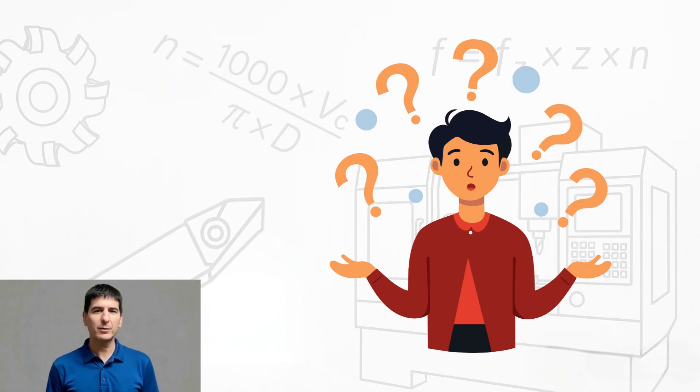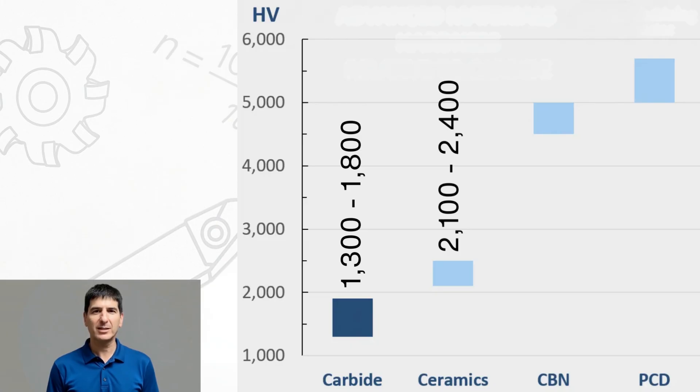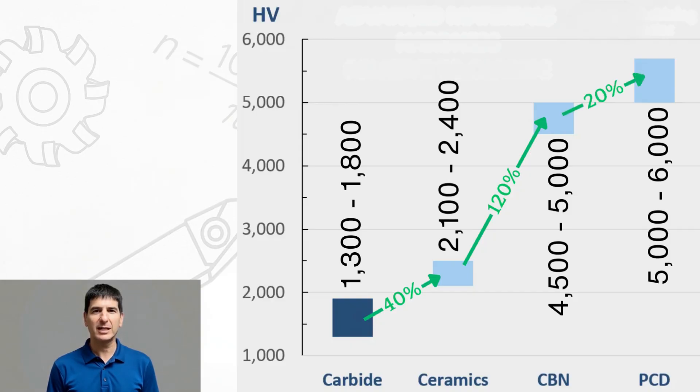What makes these materials special? They share one critical property: they're all significantly harder than carbide grades, which means they can machine exotic or hardened materials that are either impossible with carbide, or need to be machined much slower and with shorter tool life. Carbide sits at 1300 to 1800 HV, ceramics jump up to 2100 to 2400 — that's about 40% harder than carbide. CBN takes it further, reaching 4500 to 5000, and PCD inserts are at the top at 5000 to 6000, making them the hardest cutting material available.